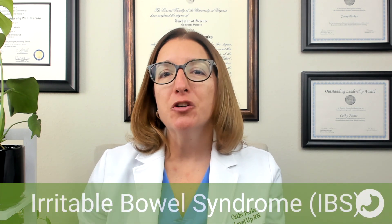First up, we have irritable bowel syndrome or IBS, which is an intestinal disorder that causes abdominal pain and changes in bowel movements in the absence of other disorders. The pathophysiology behind IBS is unknown, but risk factors can include stress, mental health disorders, intestinal bacterial overgrowth, as well as food sensitivities.